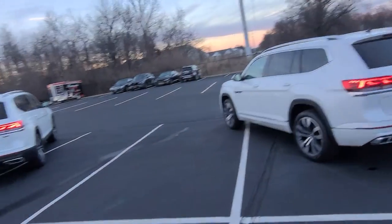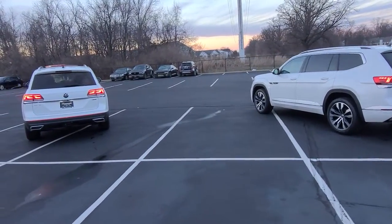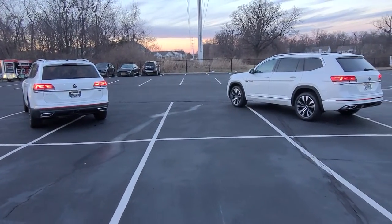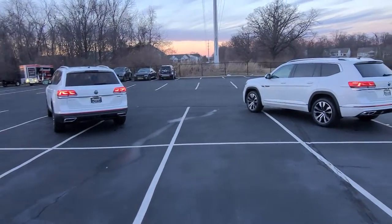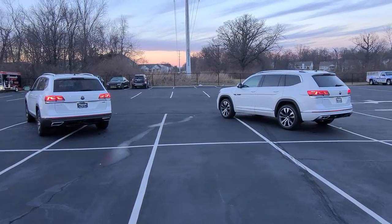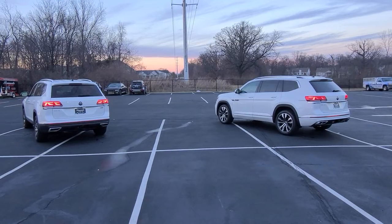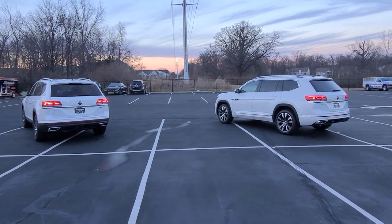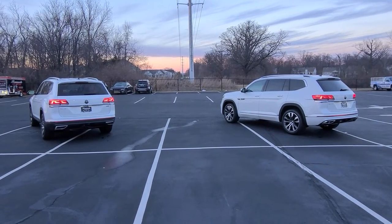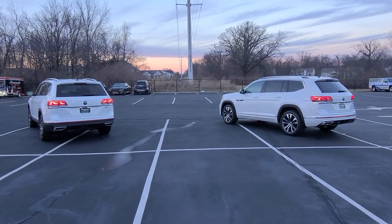Both cars have navigation, remote start from your phone, heated front seats, memory seats, lane assist, adaptive cruise control, and blind spot monitoring. Visually, one is just more stunning than the other, but they're both beautiful cars. If you have any questions give me a call at 636-290-4257. And remember the fantastic warranty: 10 years, 200,000 miles engine and powertrain warranty on any new Volkswagen, in addition to the four-year, 50,000-mile bumper-to-bumper warranty.